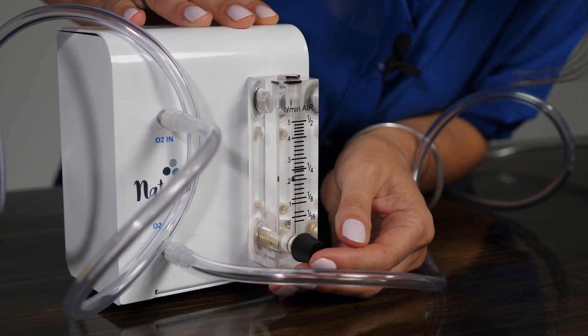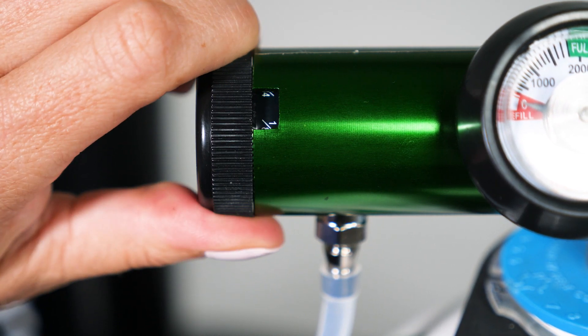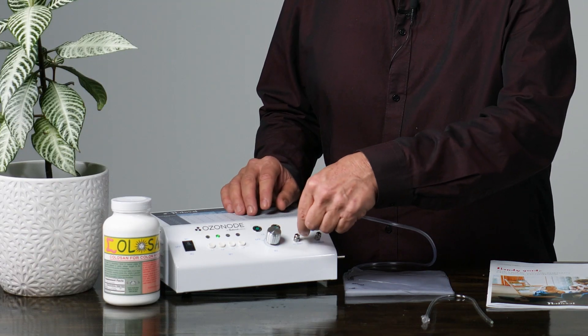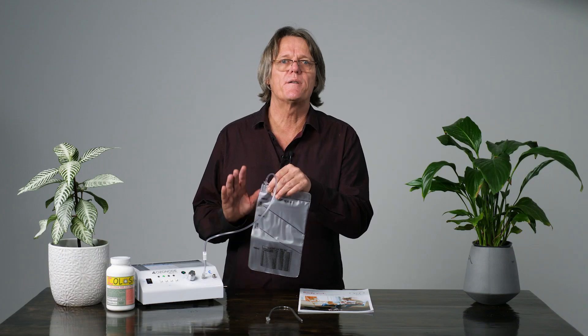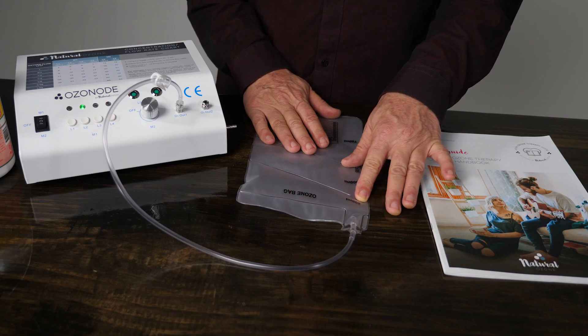If you're using an oxygen concentrator, allow five minutes for it to warm up, then turn the low flow meter until the ball is hovering around a quarter. If you're using a gas bottle, turn on the tap and then adjust the low flow regulator to a quarter. Press the button L2 and run it for two minutes while the machine warms up. Now connect the three-chamber bag to the outlet marked O3 out 1. Ensure that the clamp is open. The three-chamber bag can be filled to 200, 400, or 750 ml. It is recommended to start with a dose of 200 ml. Here, I'll fill it to 200 ml by pinching the bag right here.